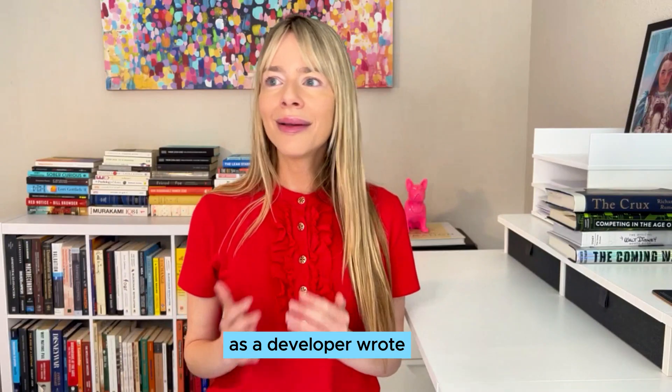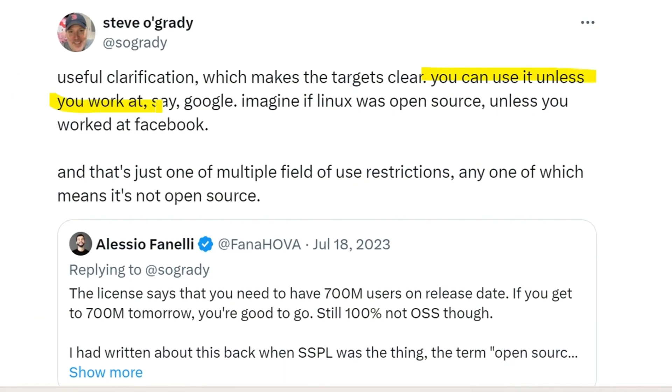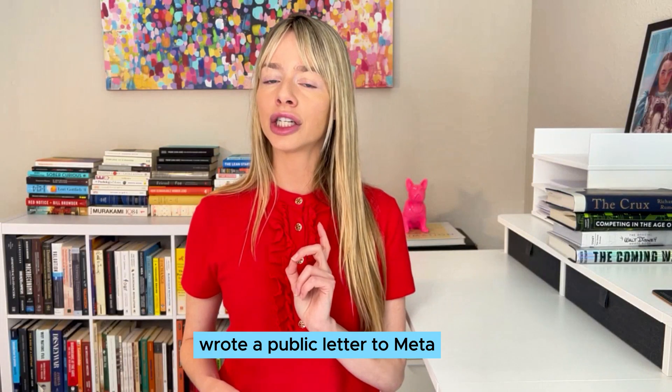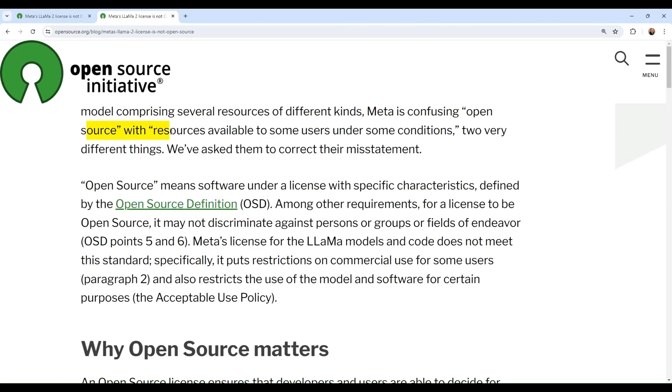With X coming close to that threshold too, it doesn't really matter — as one developer wrote: "You can use it unless you work at, say, Google. Imagine if Linux was open source unless you work at Facebook." You simply can't call something open source if it isn't. The Open Source Initiative wrote a public letter to META: "META LLaMA 2's license is not open source. META is confusing open source with resources available to some users under some conditions — two very different things. We've asked them to correct their misstatement."